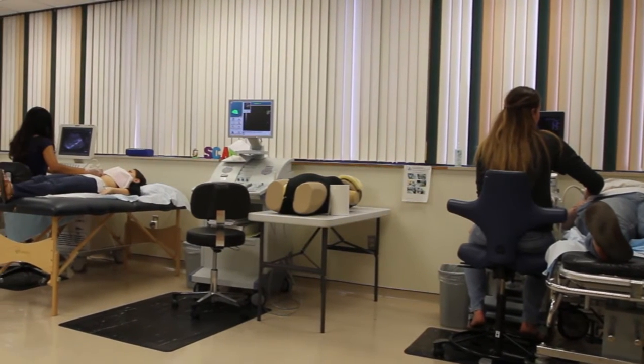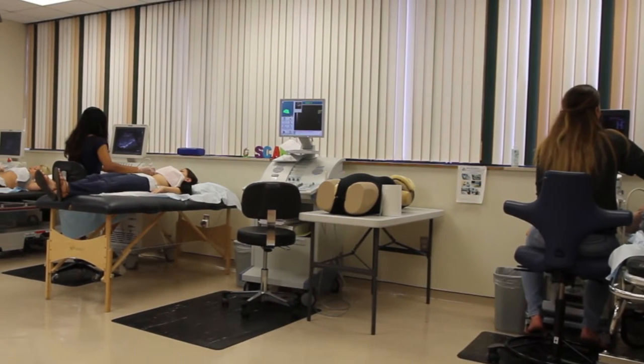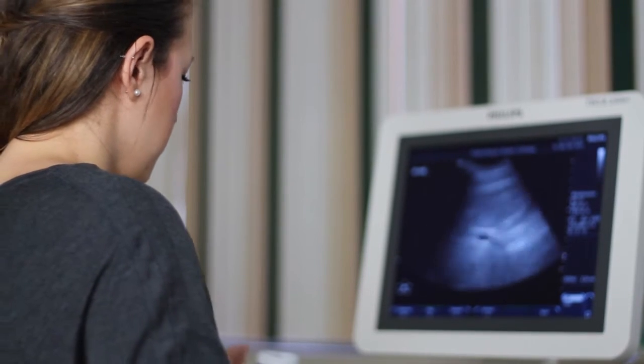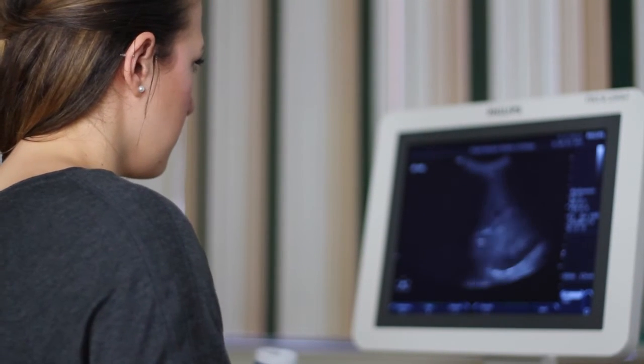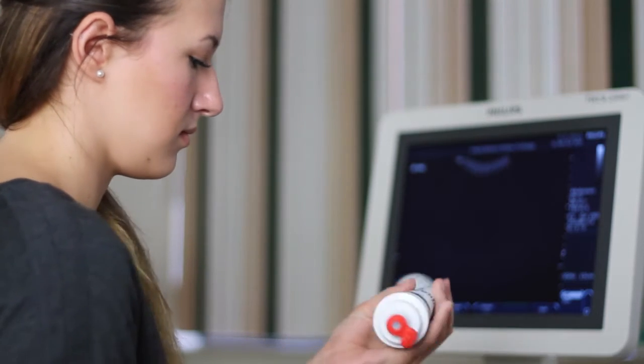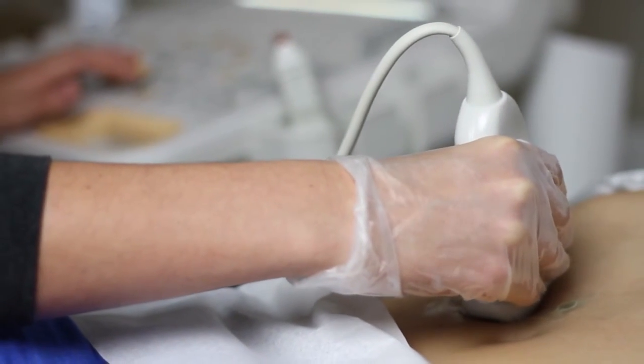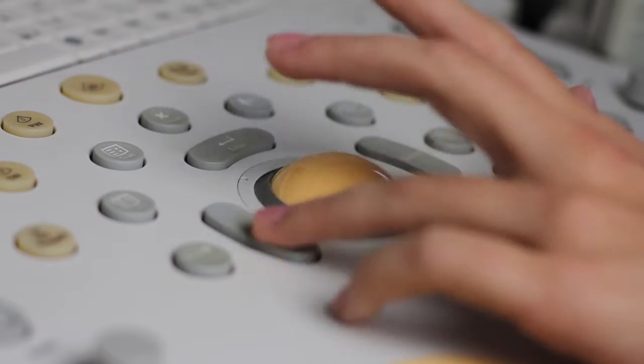This also helps their critical thinking skills. Studies have shown that simulation helps develop not only critical thinking skills, but practical events so that not only do they know how to scan, but they know what to do before a scan or what to do after a scan.